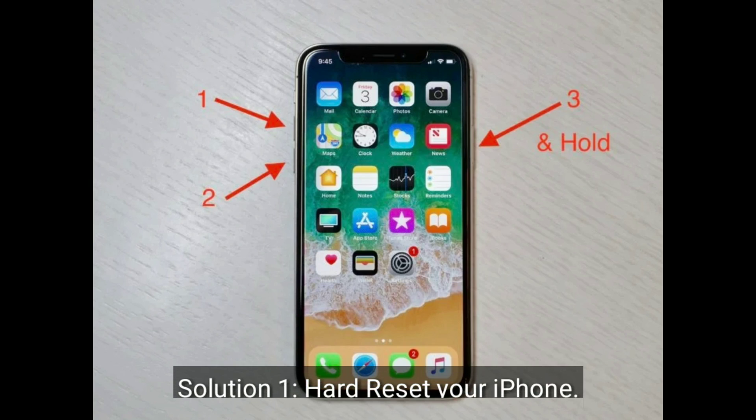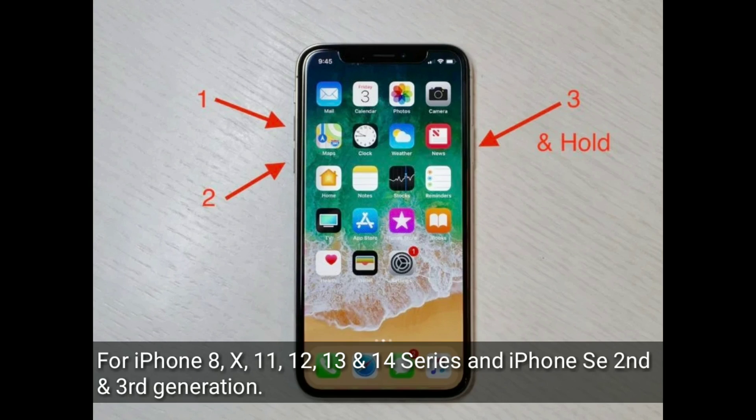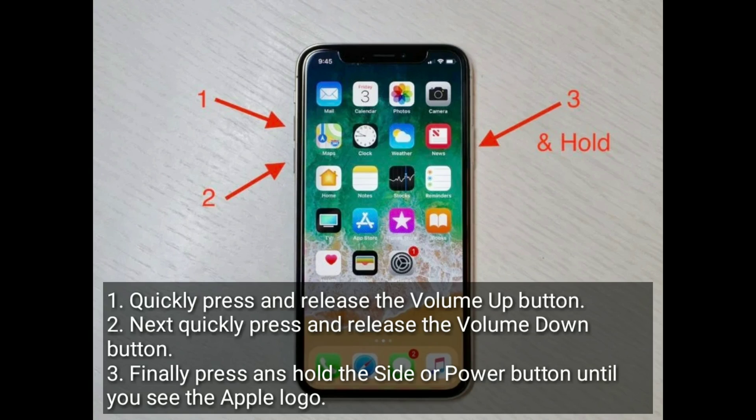The first solution is to hard reset your iPhone. For iPhone 8, 10, 11, 12, 13, and 14 series, and iPhone SE 2nd and 3rd generation: quickly press and release the volume up button, then quickly press and release the volume down button. Finally, press and hold the side or power button until you see the Apple logo.